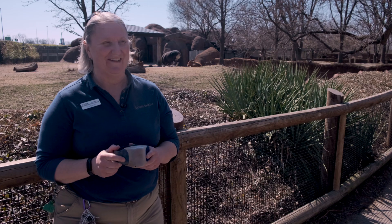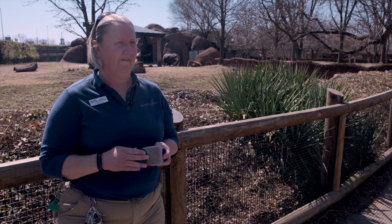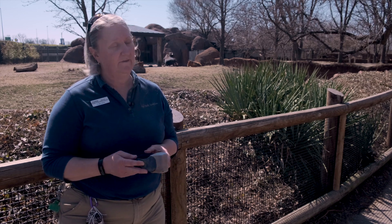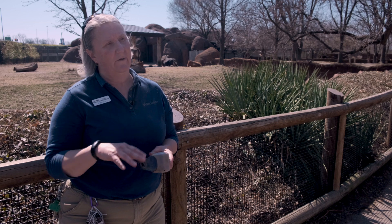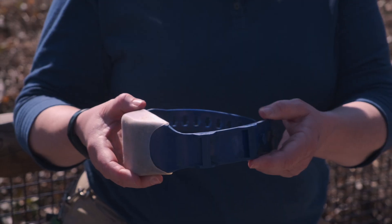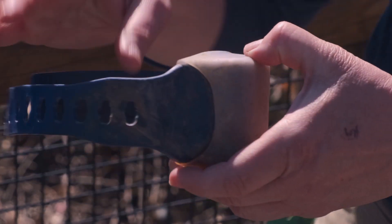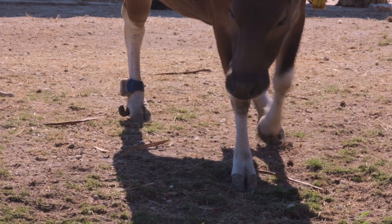These particular fitness trackers are on loan to us from the University of Missouri-Columbia, Department of Animal Science. They've been using them on beef cattle to look at what happens around the time cows are going to give birth. Unlike a Fitbit worn on the wrist, this particular model of fitness tracker isn't wireless, so we change them out about every two months.